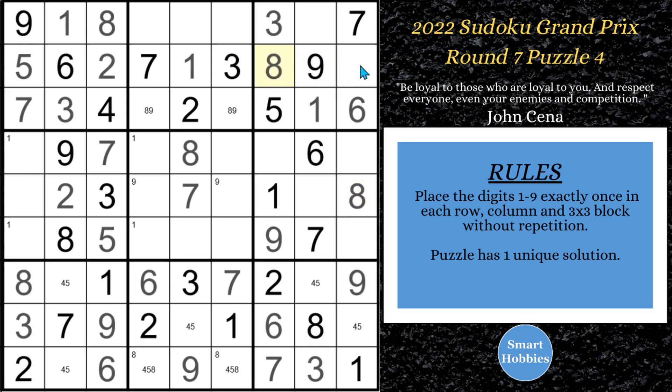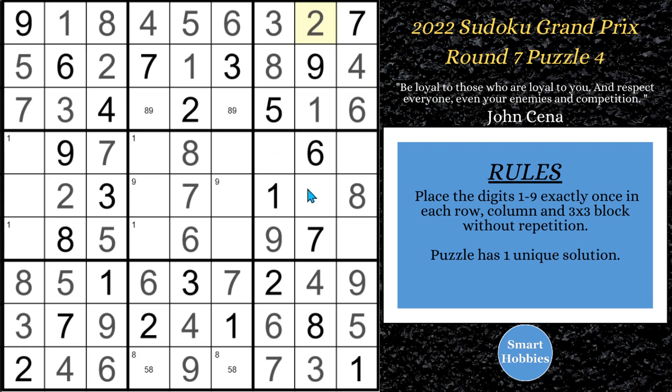Now we have a full house situation, so we know we can solve that for a 4. We're going to be able to solve all these down here: that's a 5, that's a 4, that's a 4, that's a 5, that's a 4. Now we have a 5, 8 down here. Looking up here — we're missing 5 and 6. There's a 5, so there's your 6, and there's your 5. Now you see the 6 right here, there's a 4, 6 here. That's got to be your 6, that's got to be your 4. Now we have another full house — that's going to be a 2. And there's another full house down here and also right here.